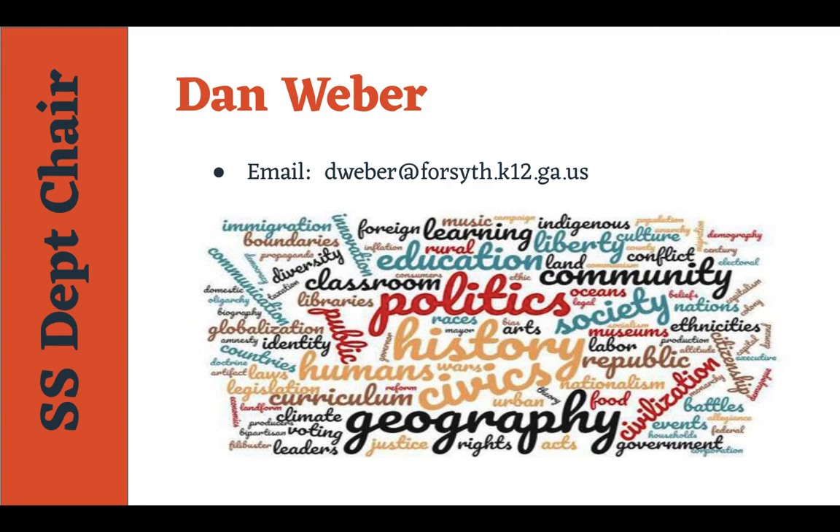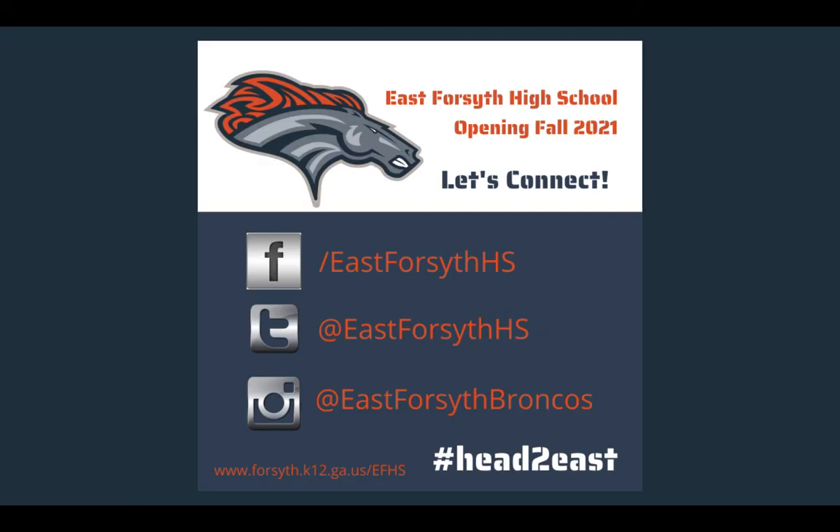Here's my email if you have any questions: dweber at forsyth.k12.ga.us. And here are a couple of ways you can follow us on Facebook, Twitter, or Instagram. I look forward to you guys heading east.